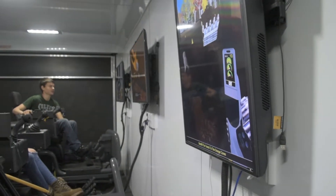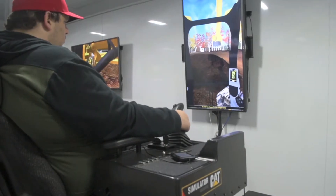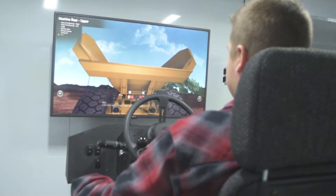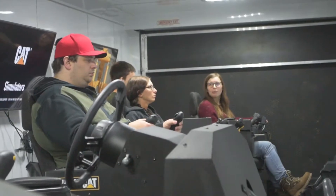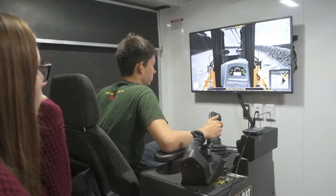It offers students a training program to operate heavy equipment. A simulator has anywhere from seven to twelve different scenarios that they have to accomplish — walk around being one of them, control familiarization, and then of course, depending on the piece of equipment, what kind of scenario it would be. An example would be a hydraulic excavator where you do trenching and backfilling and bench loading and truck loading.